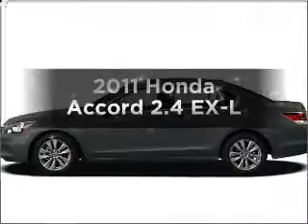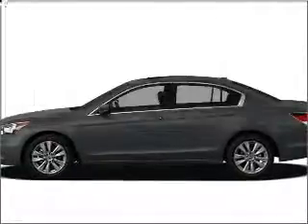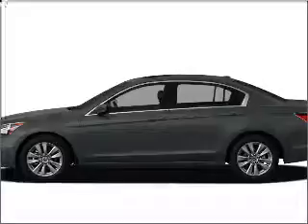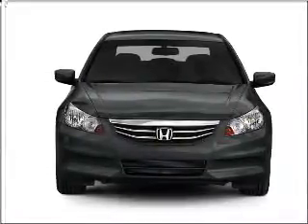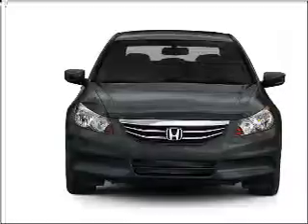Get noticed in this 2011 Honda Accord. Travel the roads in style and comfort in this great vehicle, with an efficient 4-cylinder engine connected to a smooth shifting 5-speed automatic transmission.